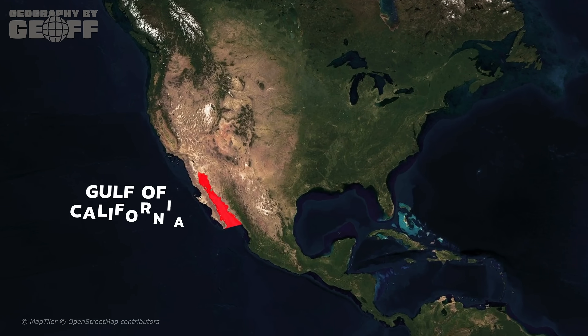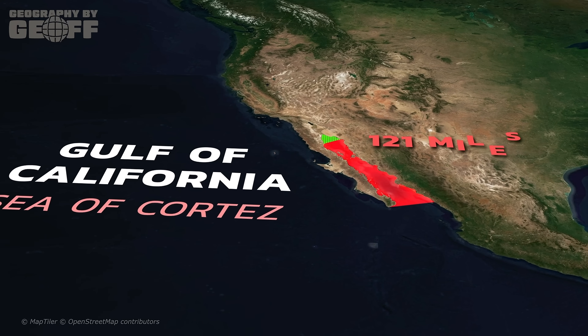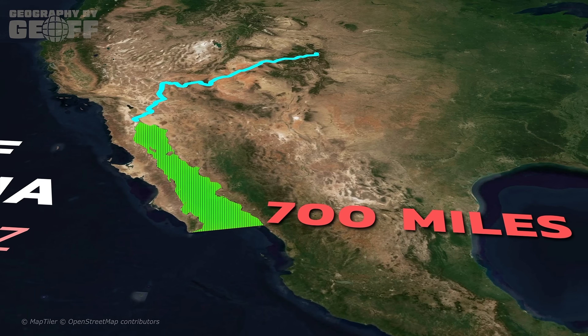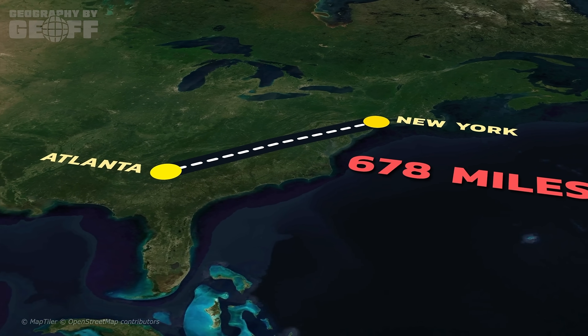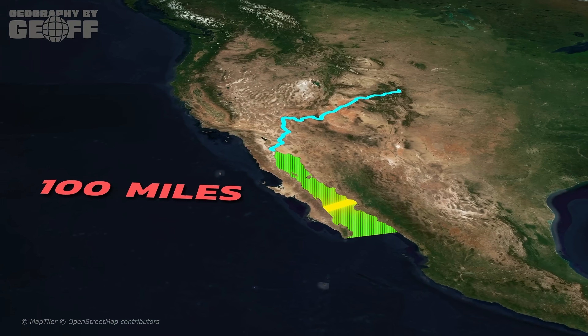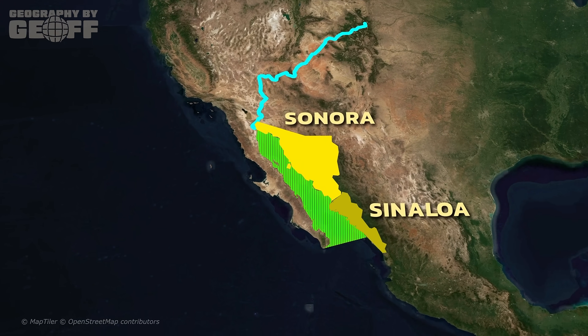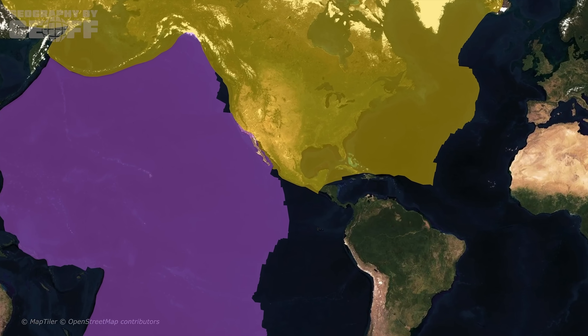Physically, the Gulf of California, also known as the Sea of Cortez, is immense. It stretches over 700 miles from the mouth of the Colorado River in the north to the Pacific in the south — roughly the distance from New York City to Atlanta, Georgia. It varies in width from about 30 to 150 miles, bordered by the Mexican states of Sonora and Sinaloa to the east, and the Baja California Peninsula to the west. But while its physical geography is interesting, there's a bigger question: why does this water body exist in the first place? This is where the geography gets violent.